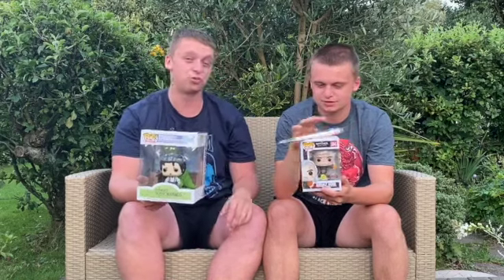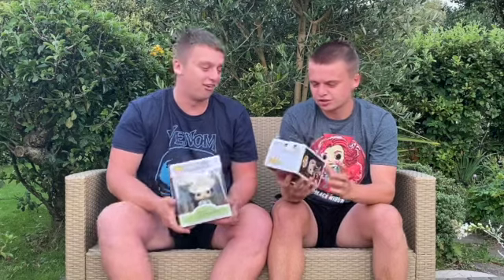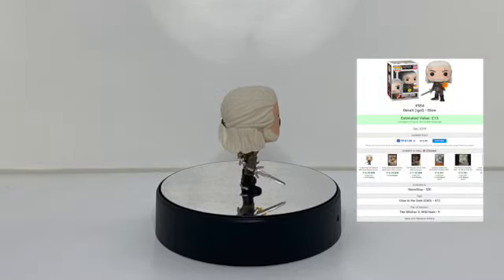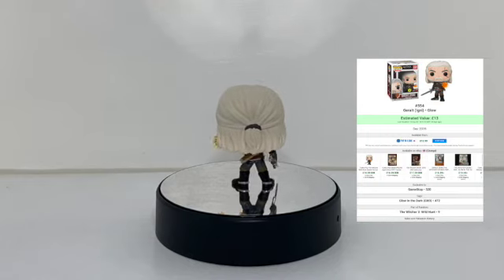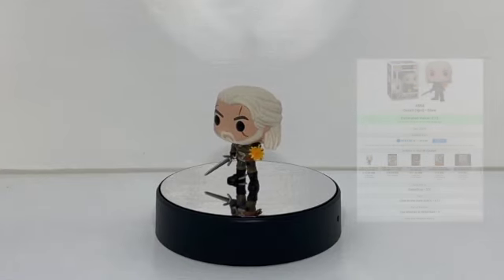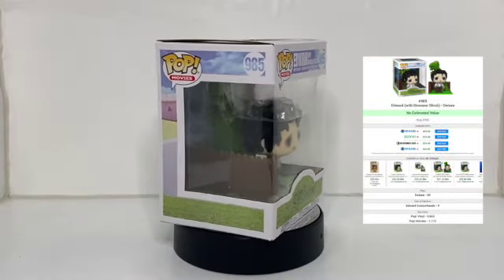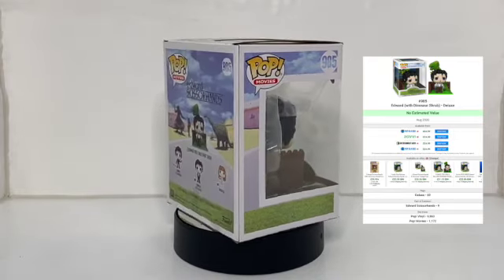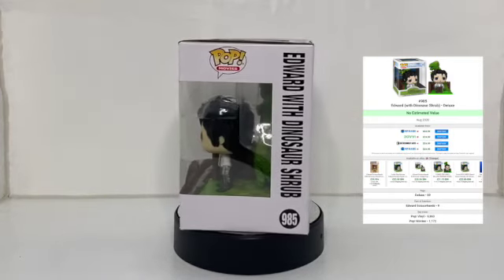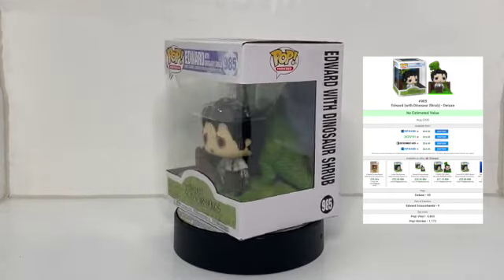Let's check the values. First up, Toss a Coin to Your Witcher, Valley of Plenty - there's not a great plenty of value in this one but it is a cool pop. And then we've got this absolute dog of a pop - Edward Scissorhands. It's on Pop in a Box for £24.99, but the actual value? Not a lot. It's an absolute pile of rubbish. All in all, a shocking box.